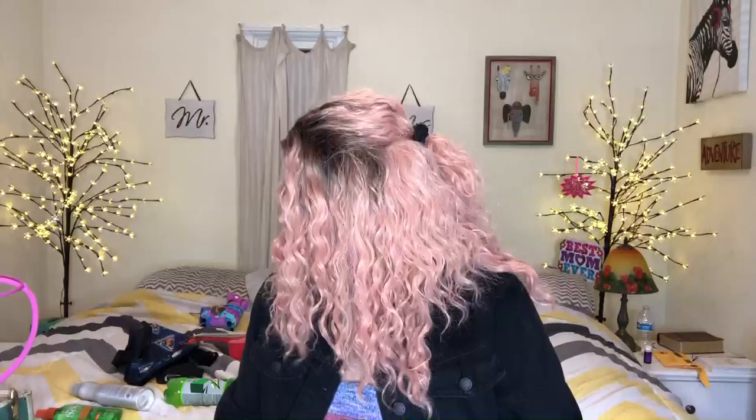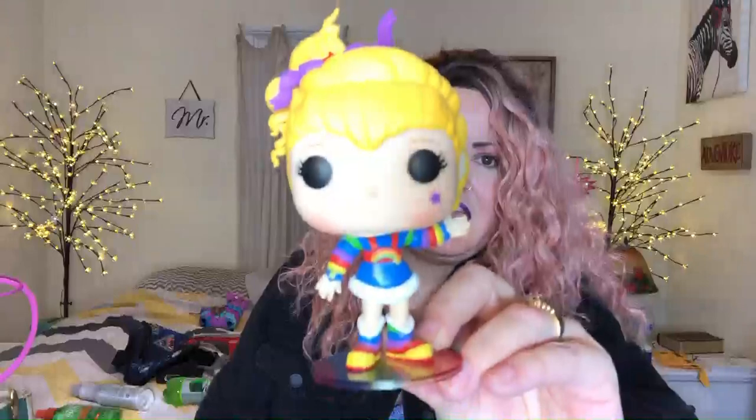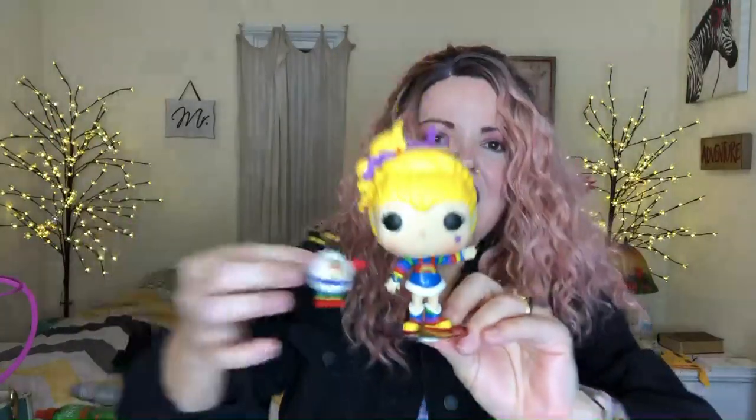Many of you know one of my most popular videos is a how-to-start-collecting Funko Pops video, and this year my favorite Funko Pop that I got was $9.48 — it is Rainbow Brite and Twink. She's got this little stand that she can stand on that's like a little rainbow, and she's just adorable. I think the reason I love this so much is because I am a child of the 80s. Rainbow Brite was a huge part of my childhood — I had the Rainbow Brite doll, the coloring books, I watched the cartoon — so this is just like a piece of my childhood and I love it.